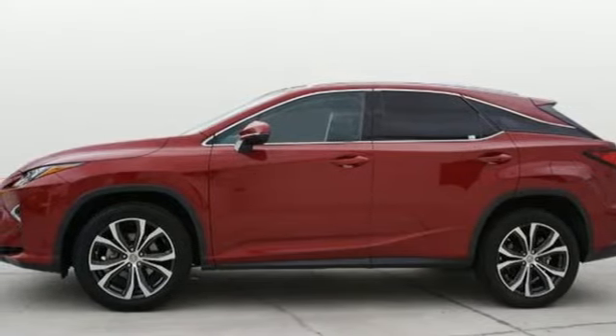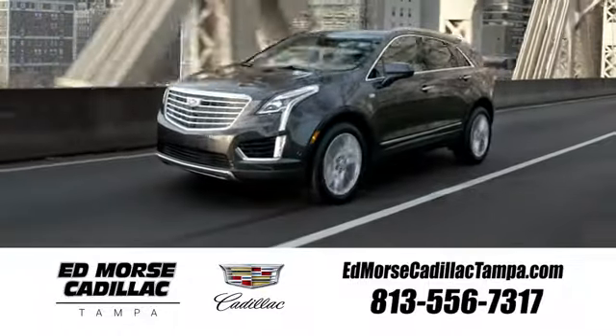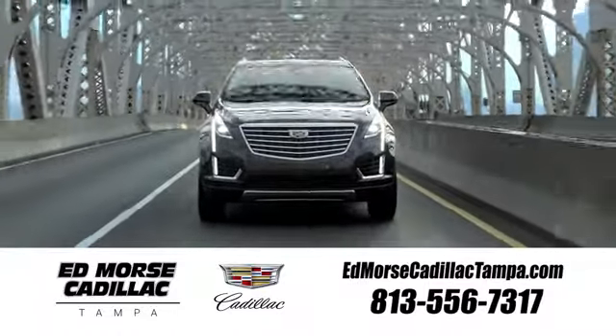Stop in for a test drive and make it yours today. Visit our website at EdMorseCadillacTampa.com or call us today. For value and for service, it's Ed Morse.